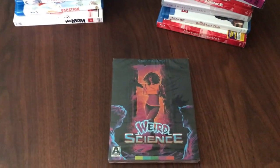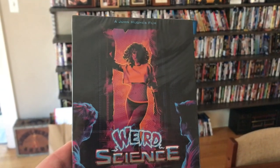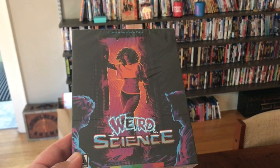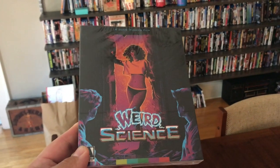Arrow has new packaging and new artwork here. Looks pretty good — getting those 80s colors that seem to be re-popularized lately, which shows like Stranger Things have brought back.